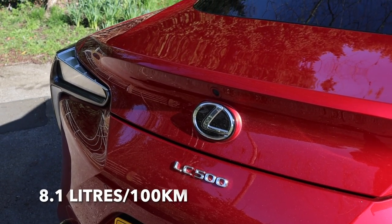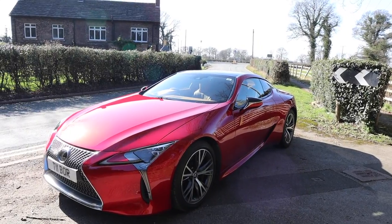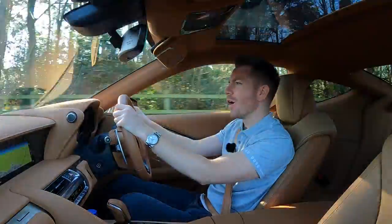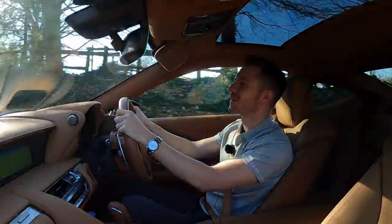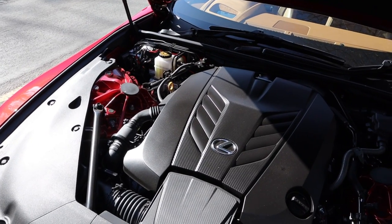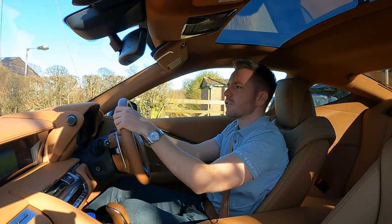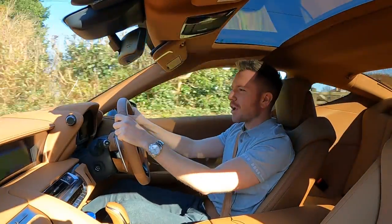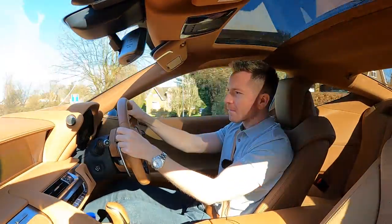The 500H will average around 35 miles per gallon, whereas this 5-litre V8 will average around 24. Straight away I can tell you I've fallen head over heels in love with this V8 — it's beautiful. It feels like a proper old-school V8. It's the same motor, in fact, you get in the ISF and the GSF, and it's a good one. We're in Sports Plus mode now — my rev counter's gone all red and aggressive, as has the whole car. That's seriously quick.